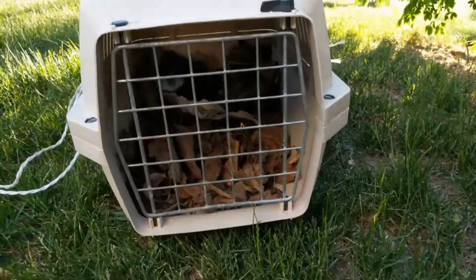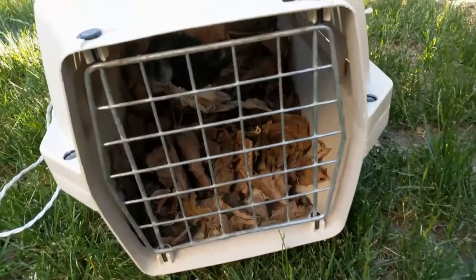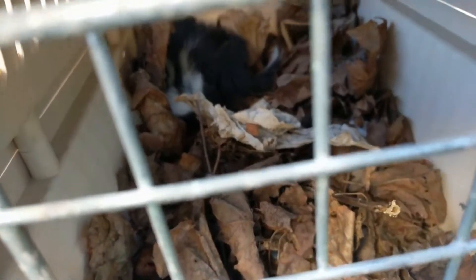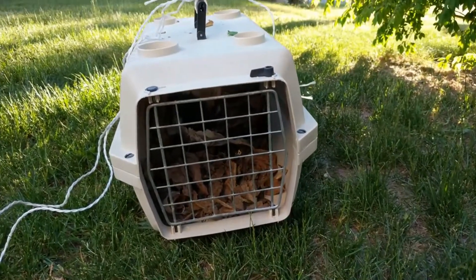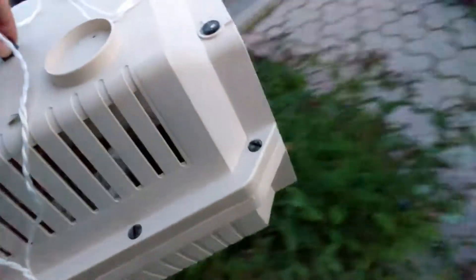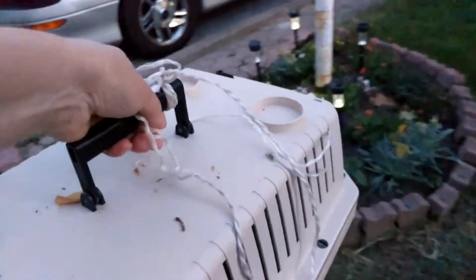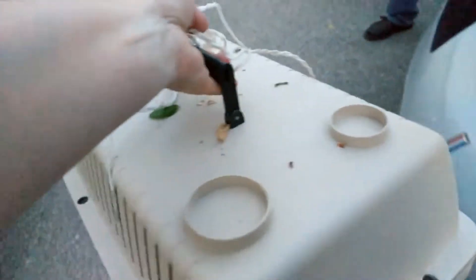We got the skunk confined in this little cage and we're going to let it go when it gets dark. It's in here — it didn't try to spray us. He's hiding, but we're going to let it go when it gets dark and hopefully the mom will come and find it. It's getting dark now, so we're going to let him go in the backyard.